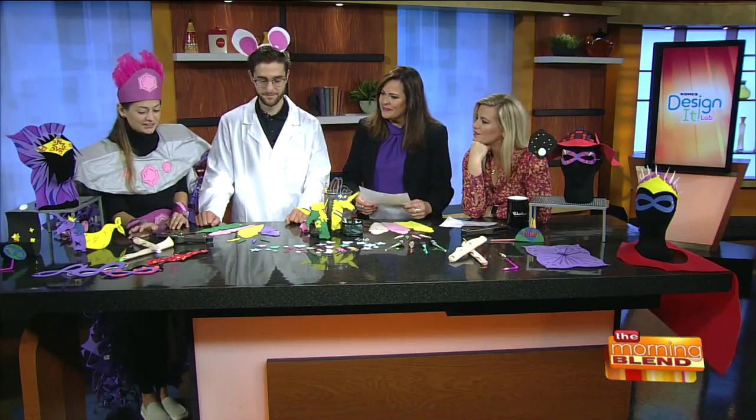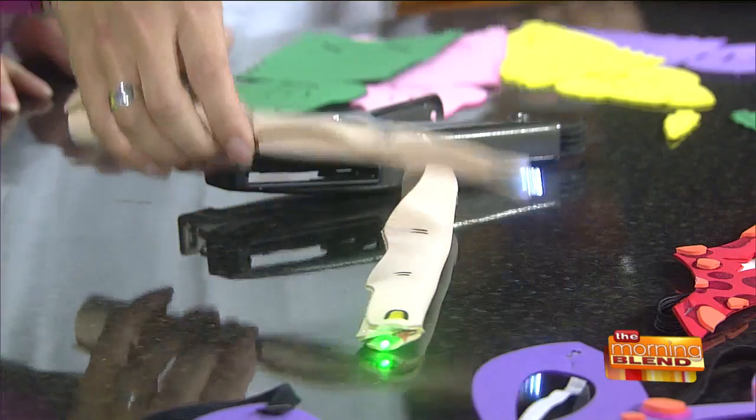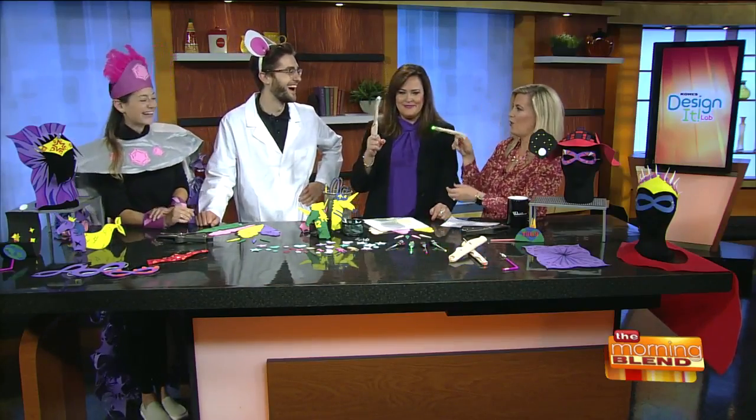I've got some alien fingers and those have a little LED light at the tip. Could I have one? It's very E.T. — E.T. phone home. Will you be Elliot and I'll be E.T.? Ready? E.T. phone home.